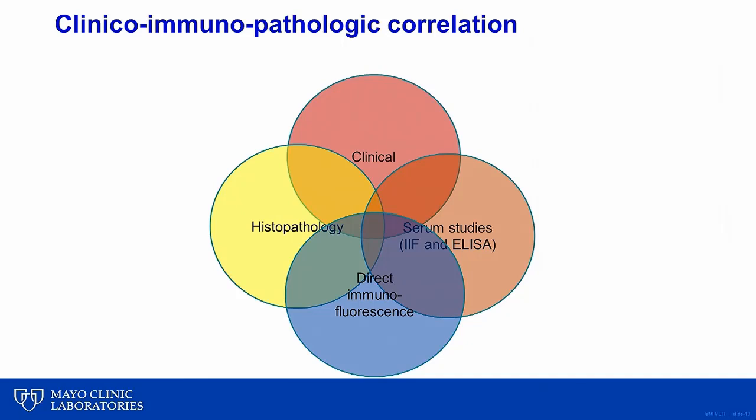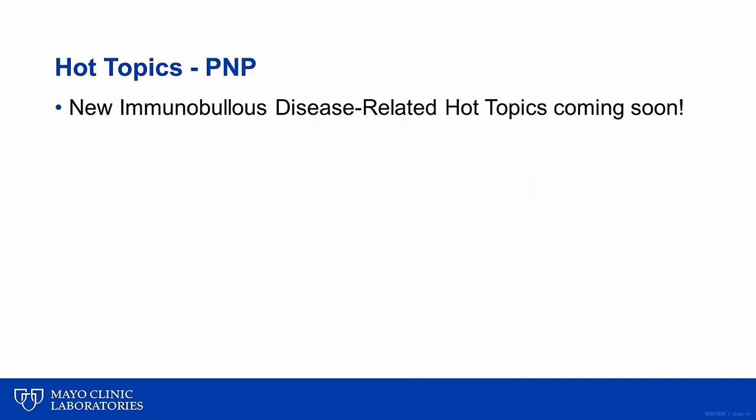Ultimately, as there is no single pathognomonic feature of PNP, accurate diagnosis requires careful correlation of clinical information, histopathologic findings, direct immunofluorescence features, and results of serum studies. Our immunodermatologists would be happy to discuss cases with you if you are uncertain about a patient's diagnosis. Thank you very much for watching this Hot Topic on paraneoplastic pemphigus, or PNP. Hot topics on other immunobullous diseases are forthcoming.